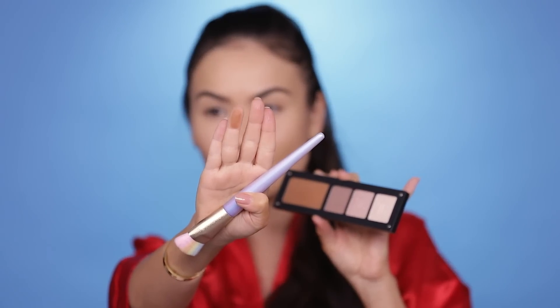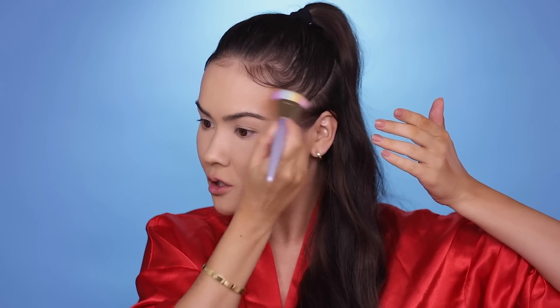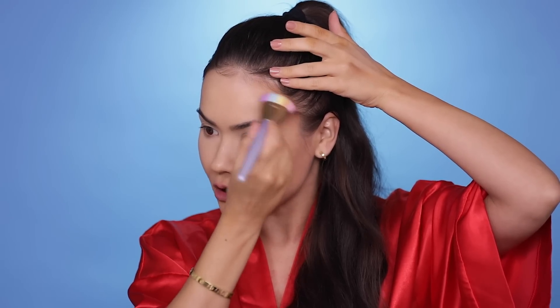I'm actually wearing Inglot's HD Full Coverage Foundation, which is an old-school favorite I used to love for days when I was breaking out. Here's a swatch of the mocha bronzer — let's see how it feels on the skin. Whoa, that swatches pretty intensely! I'm using a very dense brush, but this is pretty promising. This is exactly the shade Scott Barnes uses to shape J.Lo's face and forehead.